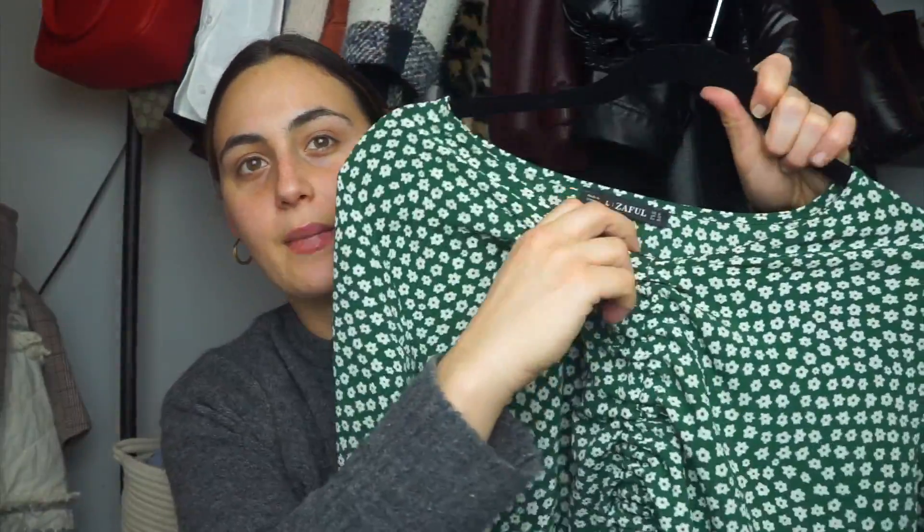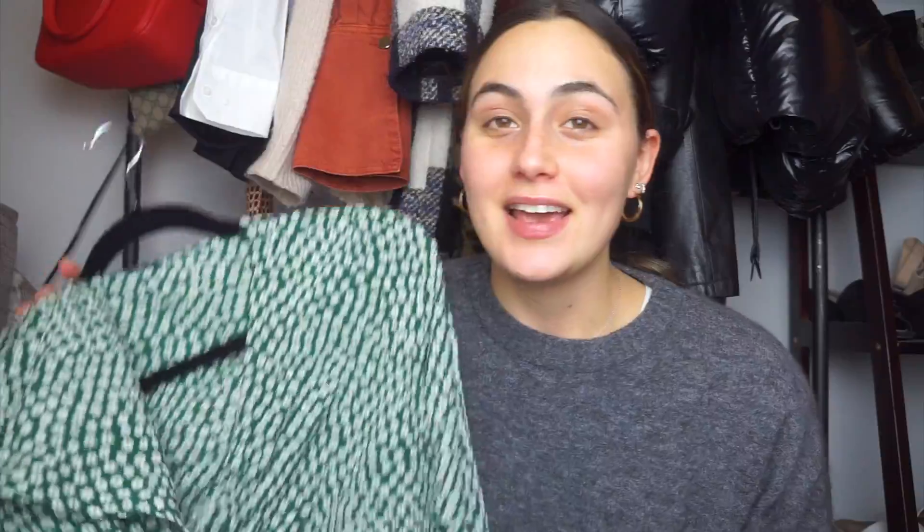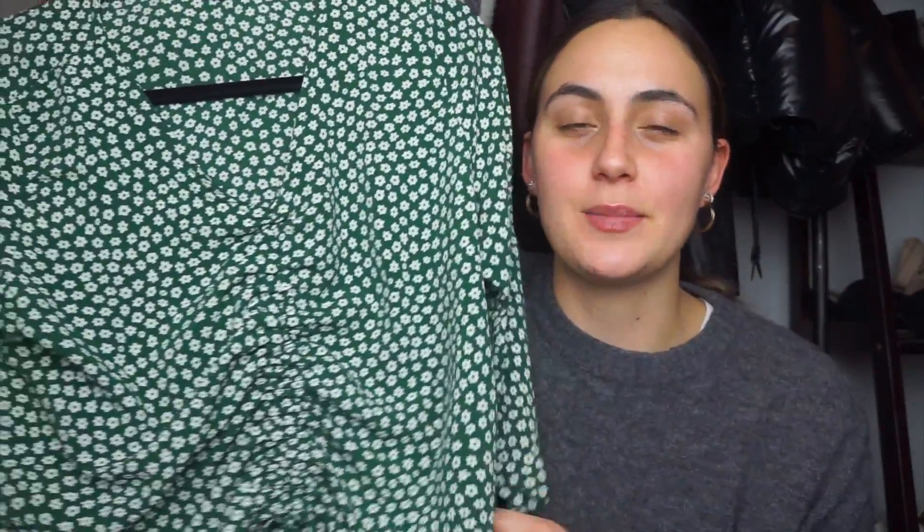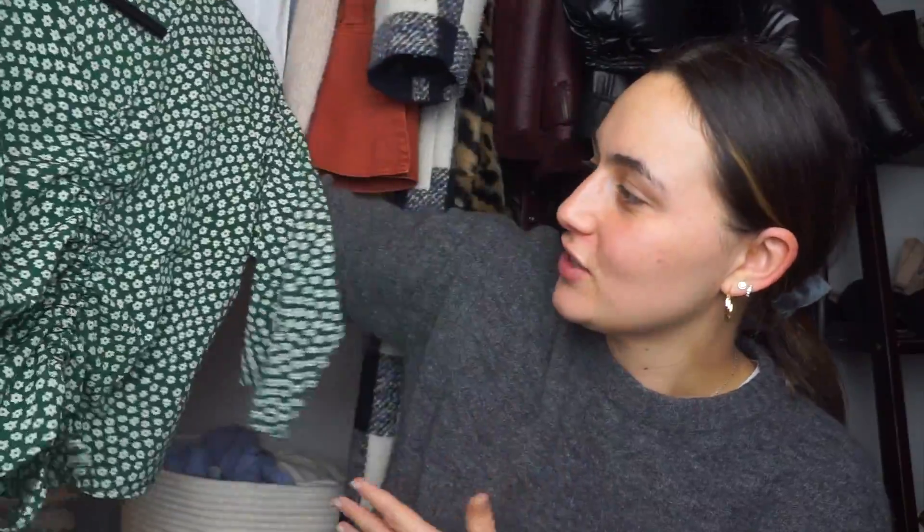My next favorite thing that I got is this top right here. I'm obsessed with it. You guys don't understand how many people asked me if this was Reformation or from Revolve every single time that I've worn it. It's this really super thin green fabric with these little white flowers on it, and it has this really cute ruching detail all the way up the front. It just looks so cute. It's like the perfect little spring shirt. It literally looks like Reformation — like it actually does.